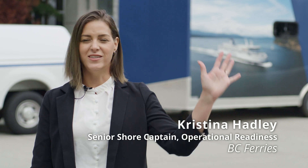I'm Christina Hadley, Senior Shore Captain Operational Readiness for BC Ferries, and we're here in downtown Vancouver today at the annual event for the Canadian Ferry Association, and we're unveiling our new rescue boat simulators today.